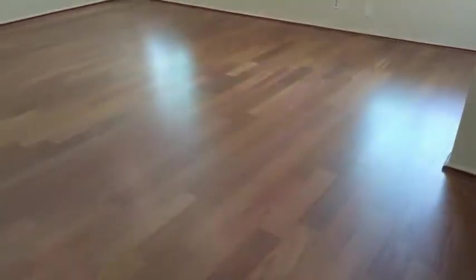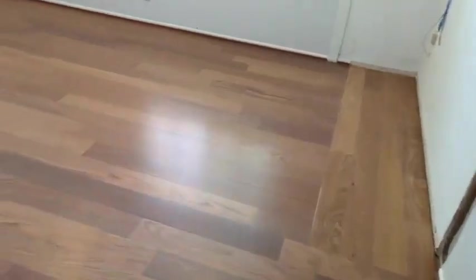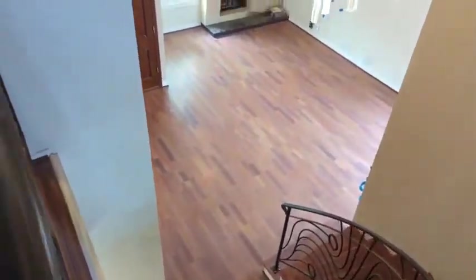We got one more coat of finish and this beautiful thing is done. Look at how dark, dark, dark it was down there — look at that, what a difference.